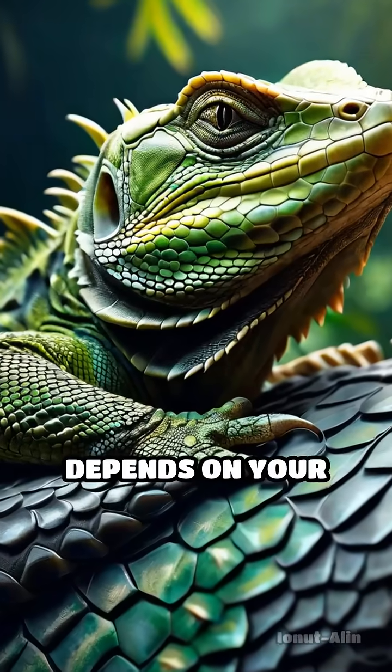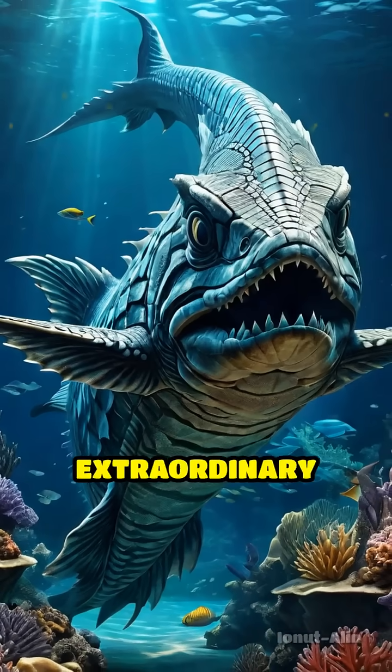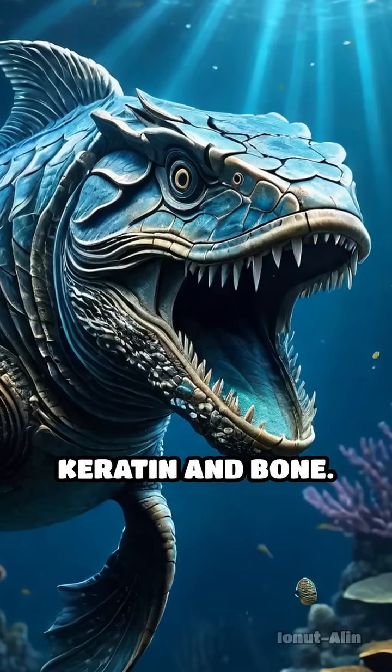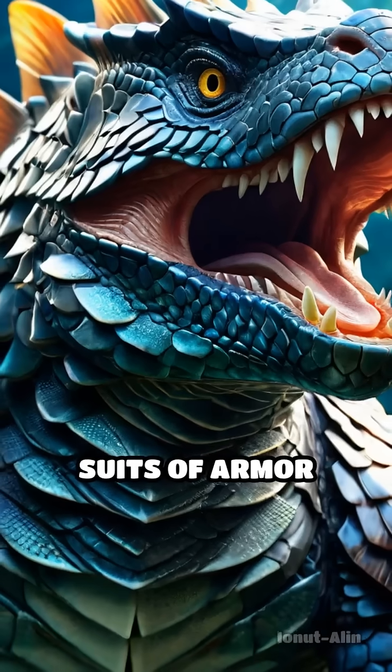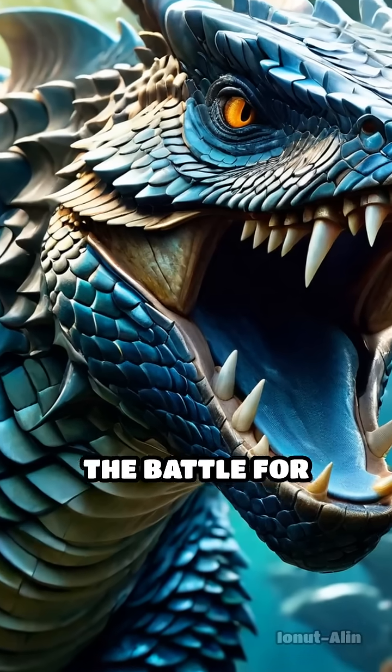Imagine a world where survival depends on your skin. Millions of years ago, certain creatures developed an extraordinary adaptation: tough, interlocking scales made of keratin and bone. These natural suits of armor were not just for show — they were a game-changer in the battle for survival.